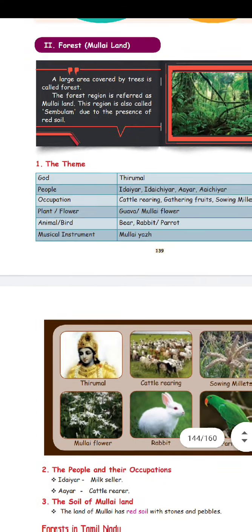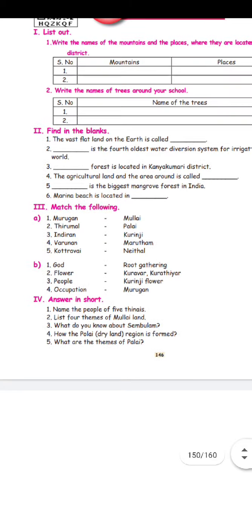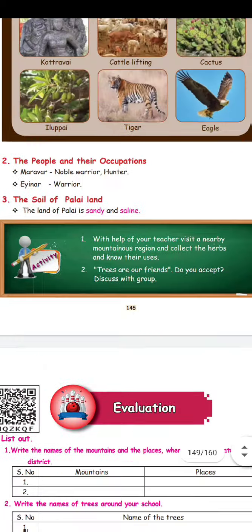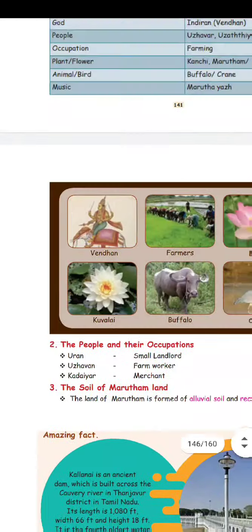In the dry land, people are in the Ener, Ethier. You can use the marks. For example, if you are asked 5 marks, try to answer with more people who are there as well. List out 4 themes of Mulai land — there are 4 themes in Mulai land.